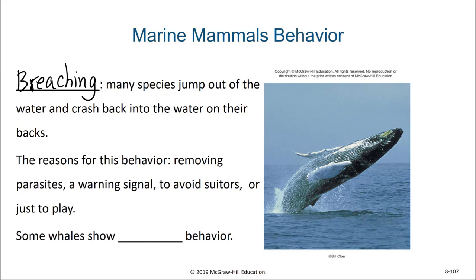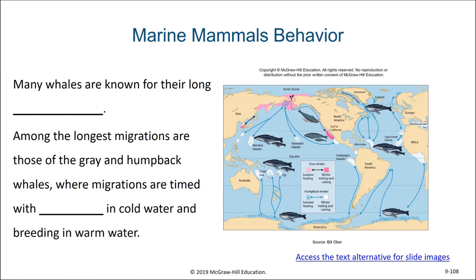Some whales also show spying behavior, in which they will peak their head above water looking to see what's around. Many whales are known for their long distance migrations, where their migrations are timed with feeding in cold water and breeding in warm water.